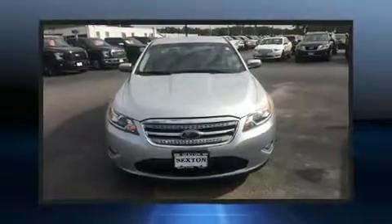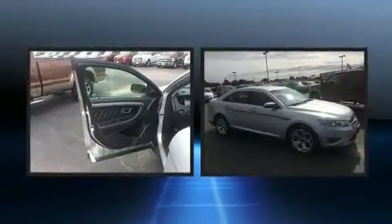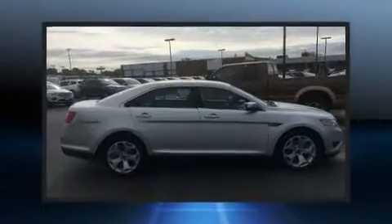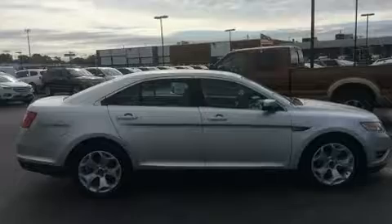You're going to love the 2010 Ford Taurus. This four-door, five-passenger sedan still has less than 80,000 miles. Smooth gear shifts are achieved thanks to the refined six-cylinder engine, providing a spirited yet composed ride and drive.